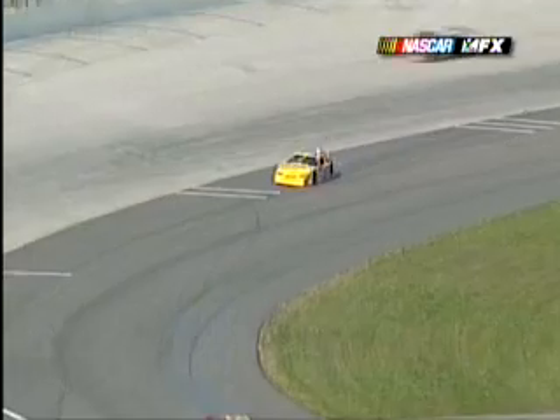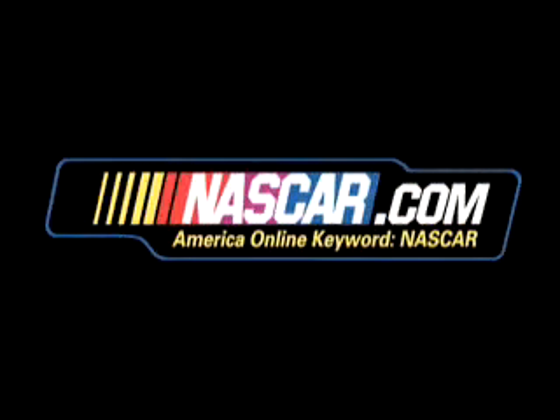Here's a look from Scott Wimmer's in-car camera going into turn three. Looked like his car might have gotten nudged just a bit. Hard, hard impact on the outside wall. Here's Hamilton Junior.